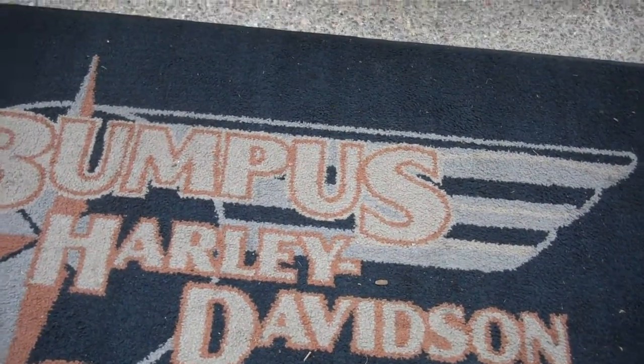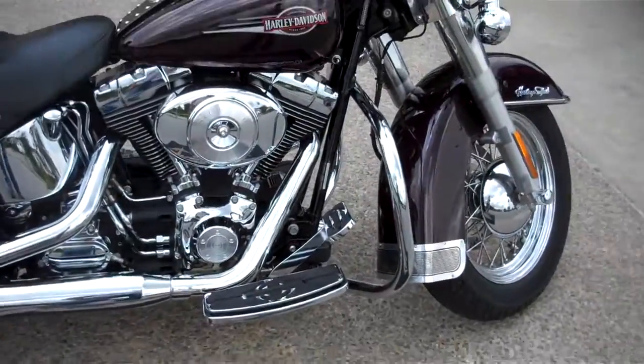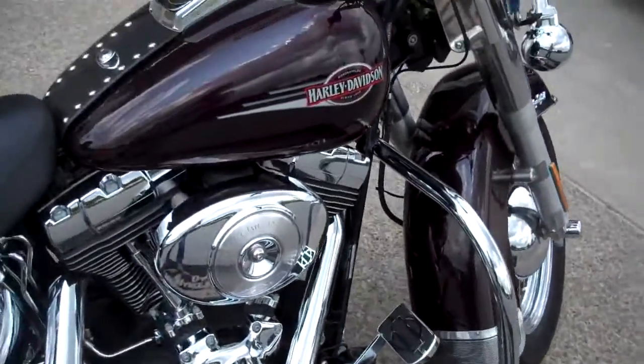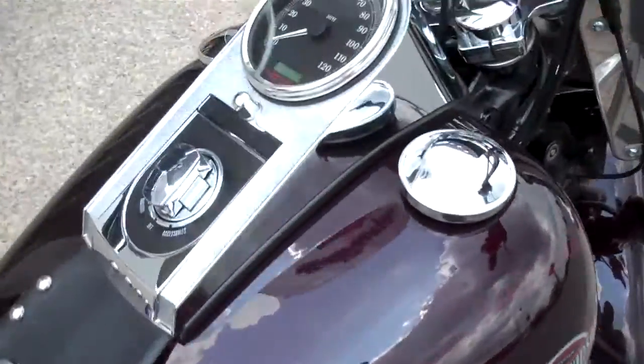This is 350 internet motorcycle sales done in Bumpus in Murfreesboro. We have here a 2005 Black Cherry Heritage Softail. It is carbureted. Very nice motorcycle — the owner took excellent care of this bike.